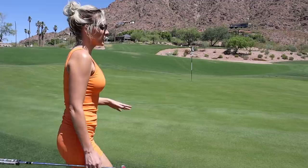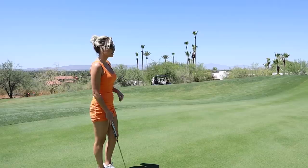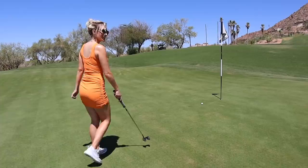The greens here at the Phoenician are pretty undulating, but I like that because it's a bit of a challenge. You just have to make sure you're reading all the greens — we've talked about green reading a lot, so check out one of my other videos for that. Today we're just going to play through, make our four, and move on to the next hole.